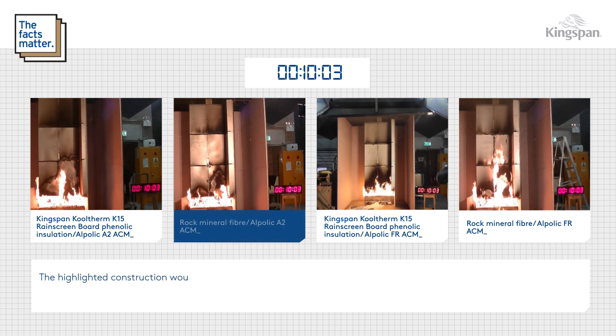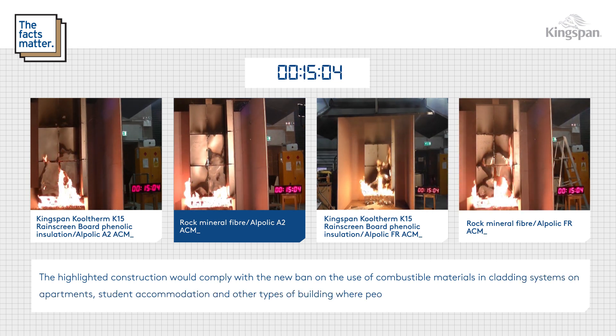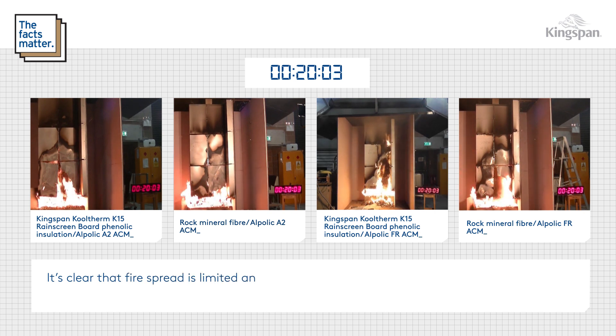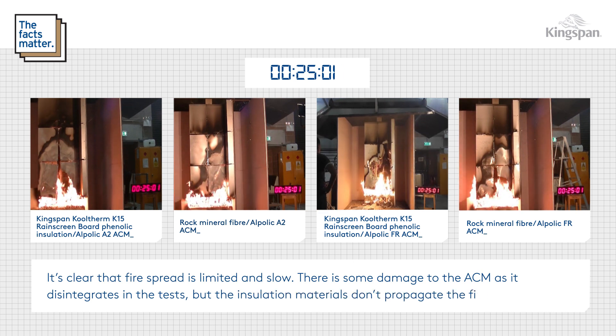The highlighted construction would comply with the new ban on the use of combustible materials in cladding systems on apartments, student accommodation and other types of building where people sleep in England. The others don't. It's clear that the fire spread is limited and slow; there is some damage to the ACM as it disintegrates in the tests, but the insulation materials don't propagate the fire.